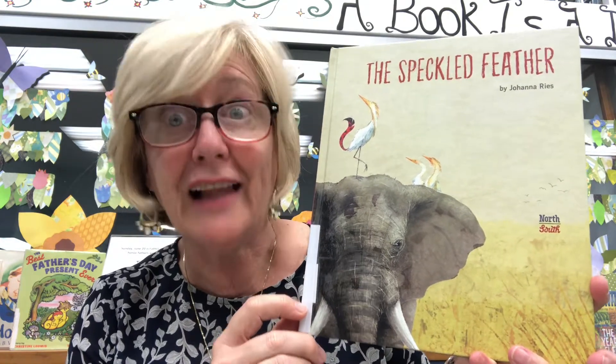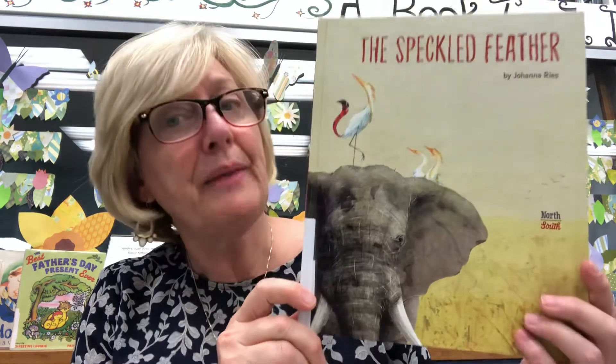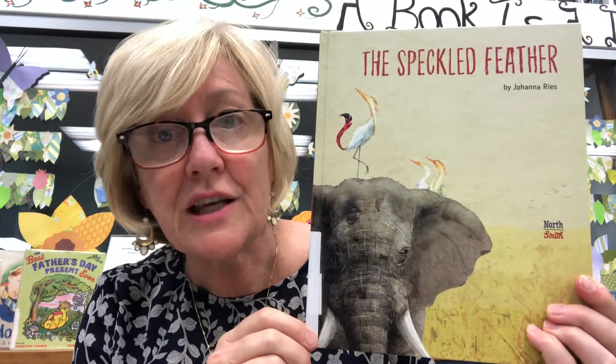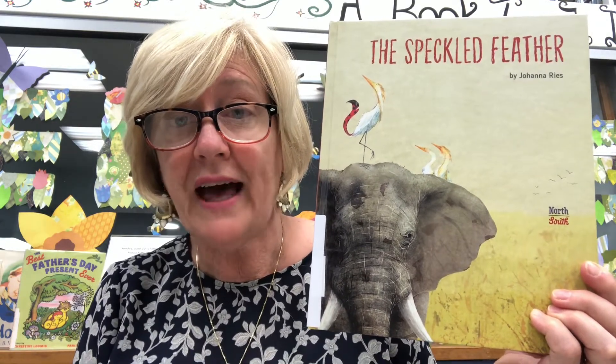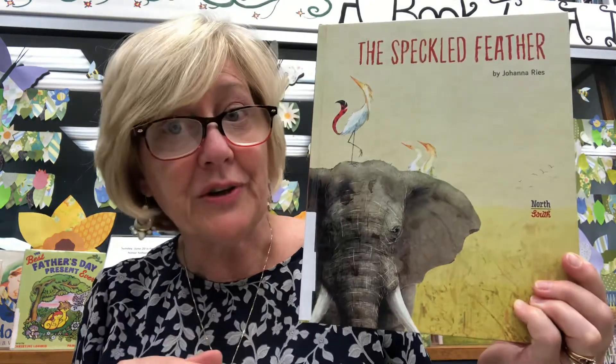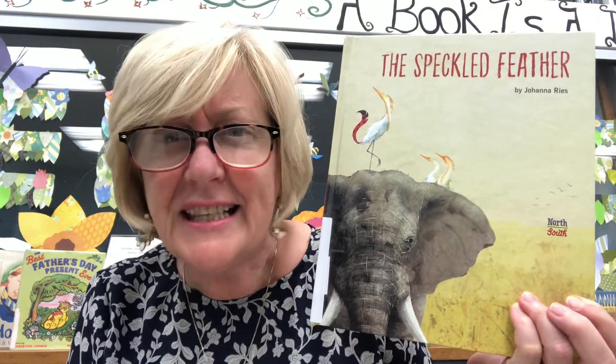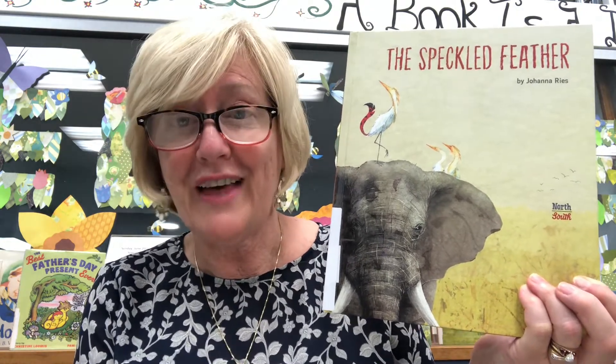You can see by the cover that it's about an elephant and one, two, three birds. Some of you may know from reading elephant books or watching nature shows that birds travel on the backs of elephants. When an elephant walks through the jungle or the savannah, it stirs up a lot of dirt and dust, and with that comes insects — so these birds love to eat the insects off the elephant's back.